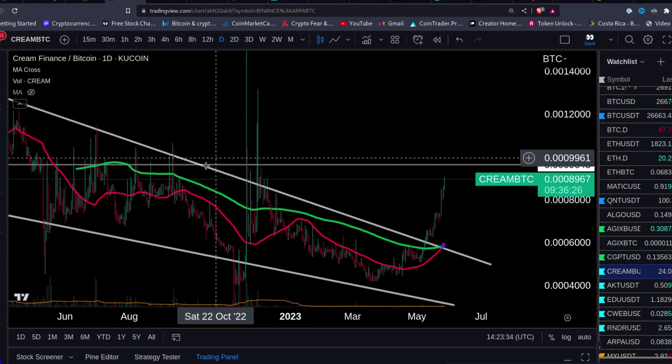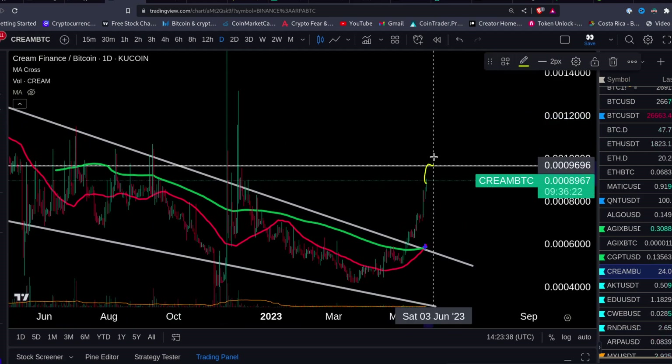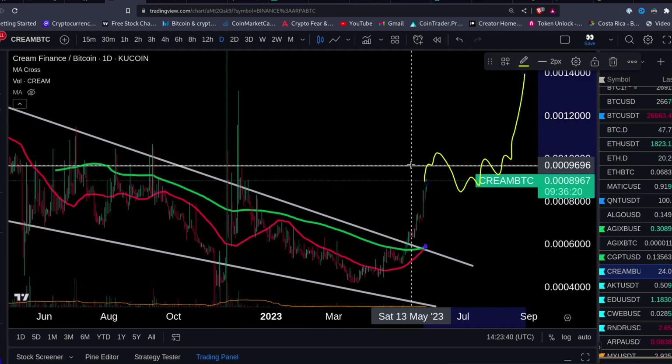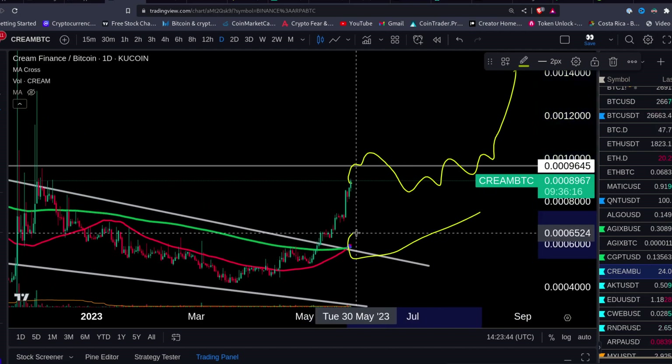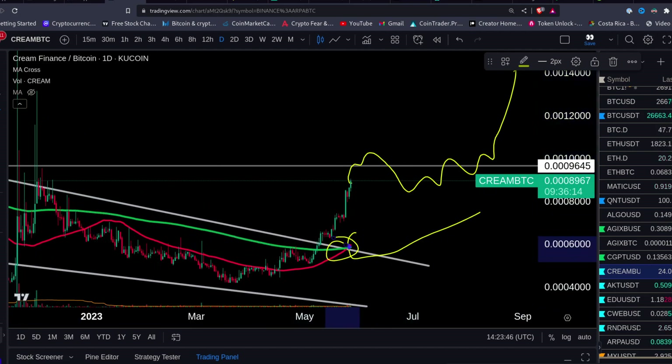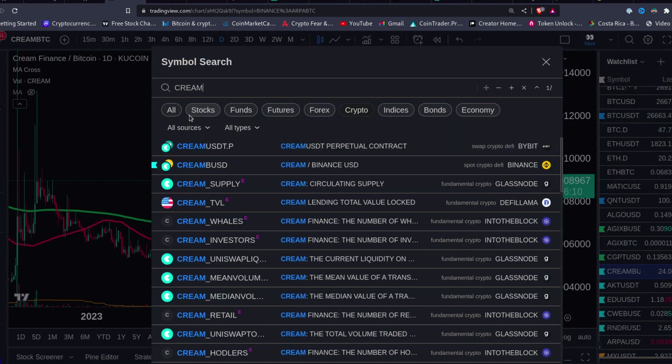Keep in mind this is old resistance, so it's not as potent. It'll probably come here, pull back, and then go — because this thing is in a bull market. You just had your golden cross here on the Bitcoin chart. Now let's look on the dollar chart.